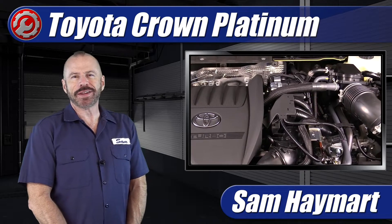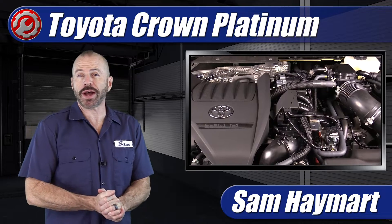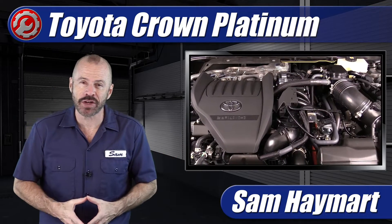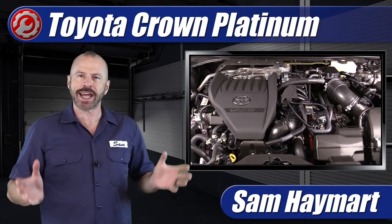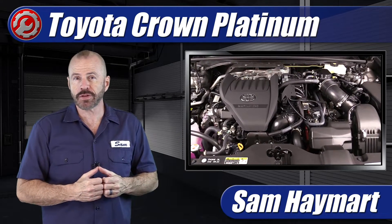Hey, my good friends, Sam Heymark with Test Driven TV. We've just test driven the 2024 Toyota Crown Platinum with the 2.4 liter turbocharged hybrid powertrain. So we've got it in the garage. We're gonna have a quick look under the hood, do an overview of all of the major technical features and a rundown of do-it-yourself maintenance service points.